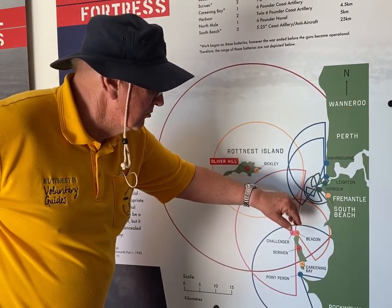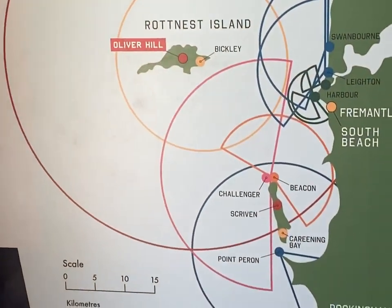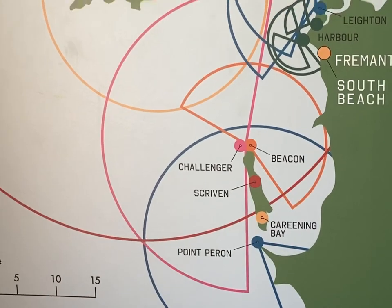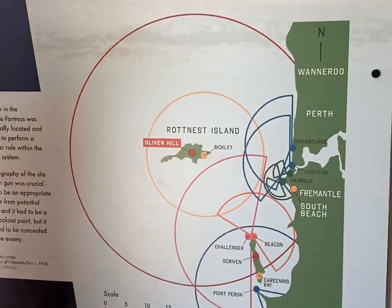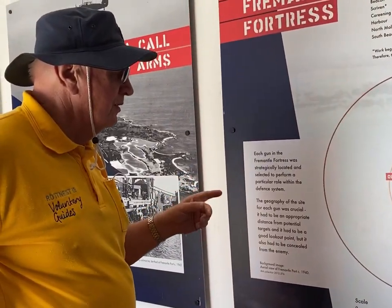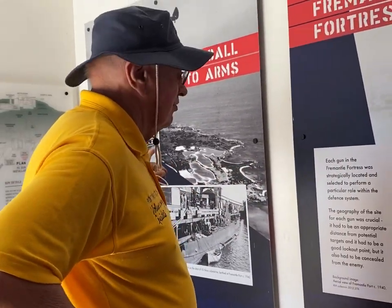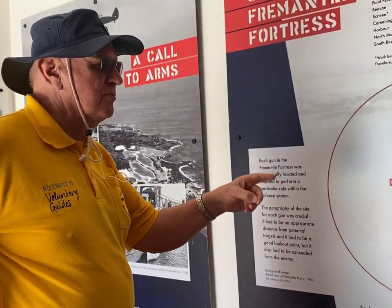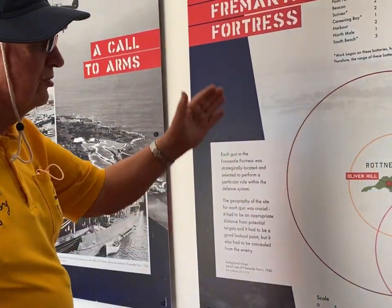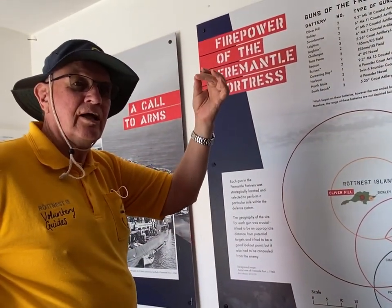It was all to guard Fremantle, but this also became the main submarine base. After Pearl Harbor, the Americans transferred over 100 submarines here. This became the second most important submarine base in the Second World War.